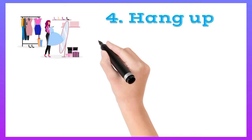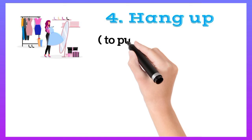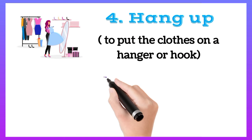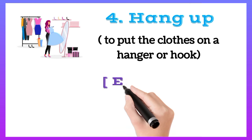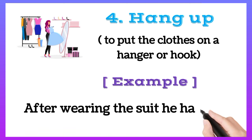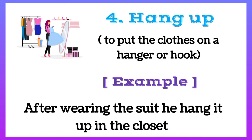Hang up: to put clothes on a hanger or a hook. For example, after wearing the suit, he hung it up in the closet.